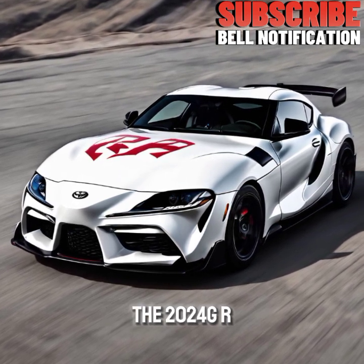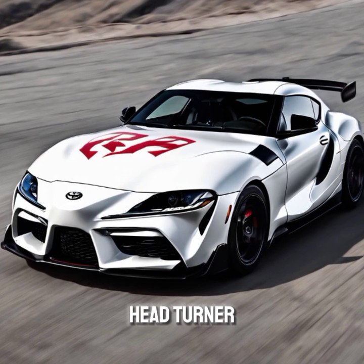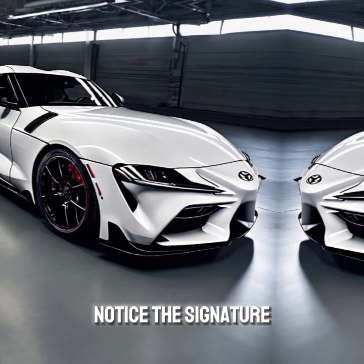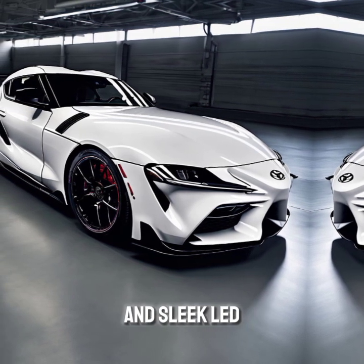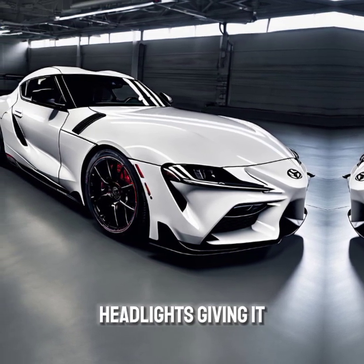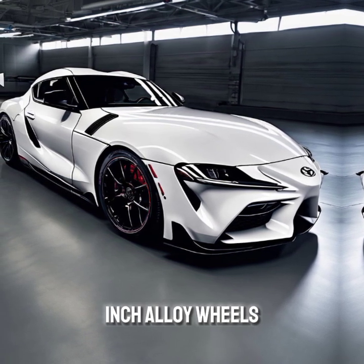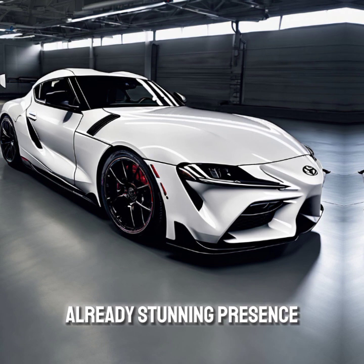The 2024 GR Supra is a head-turner with its aggressive stance and aerodynamic lines. Up front, you'll notice the signature double bubble roof and sleek lit headlights, giving it a fierce look. The new color options and 19-inch alloy wheels add to its already stunning presence on the road.